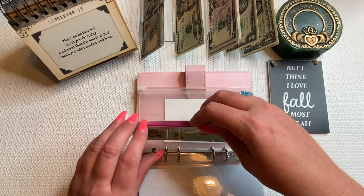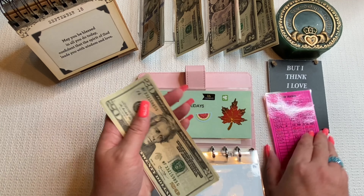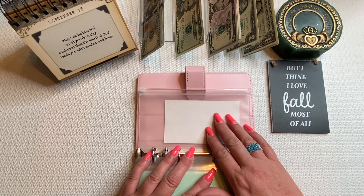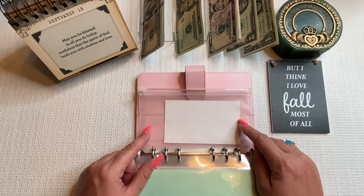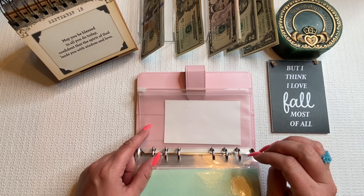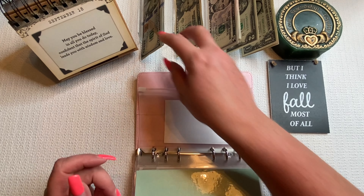Ari's birthday is in November, so we're adding $5 to birthdays, bringing it to $115. This envelope is just for my girls. Moving on to holidays — it's getting $5, bringing it to $45.